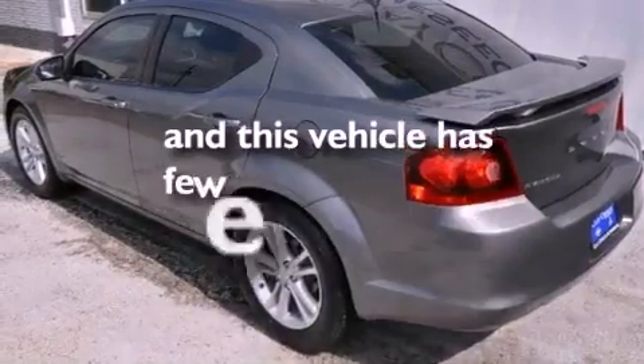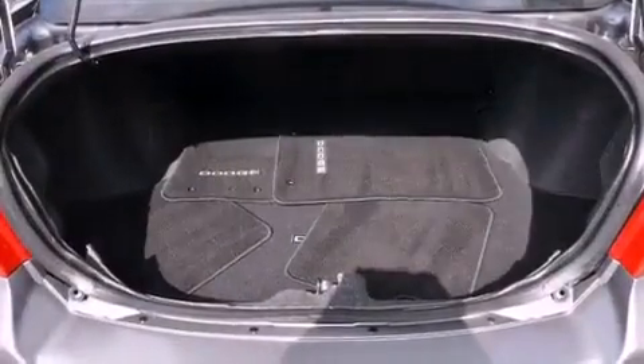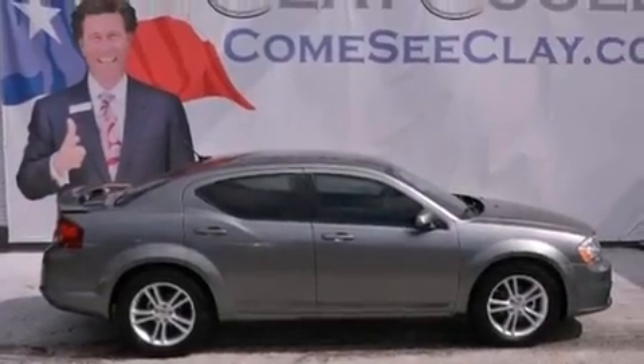This vehicle has fewer than 21,000 miles on the odometer. With an EPA estimated rating of 29 miles per gallon on the highway, this automobile does not compromise its fuel efficiency for size, comfort, or fun.